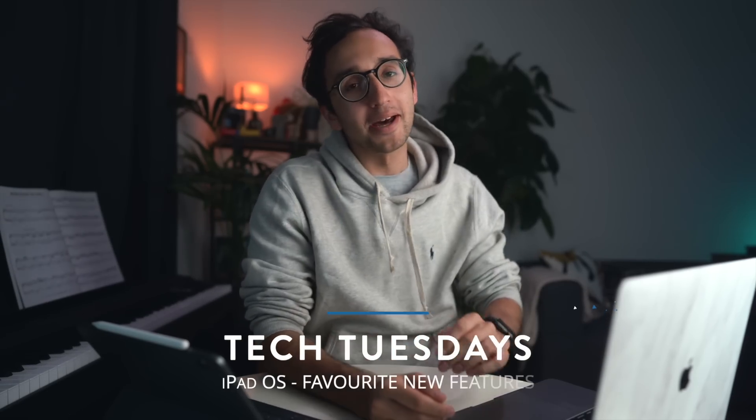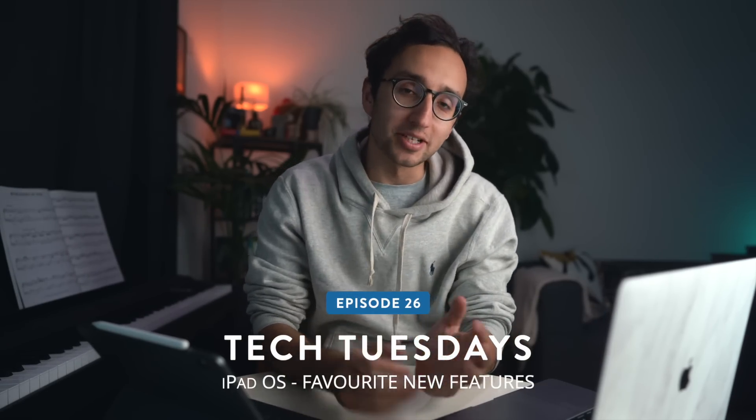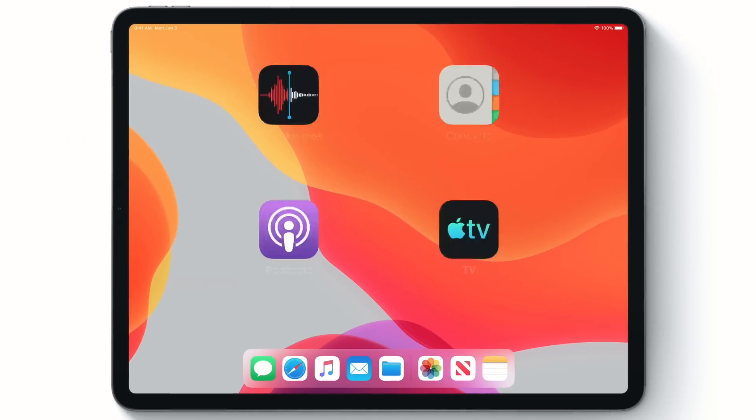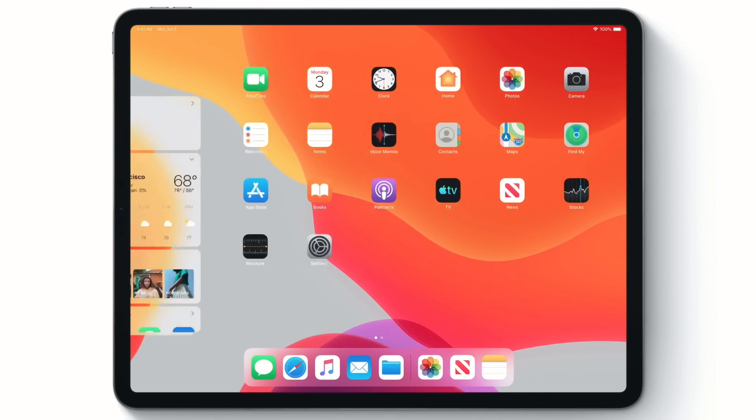Welcome to WWDC! Hey guys, welcome back to the channel. If you're new here, my name is Ali. I'm a junior doctor working in Cambridge. And in this video, I'm going to break down some of the most exciting features that are coming to the new iPadOS that Apple unveiled at this year's WWDC.